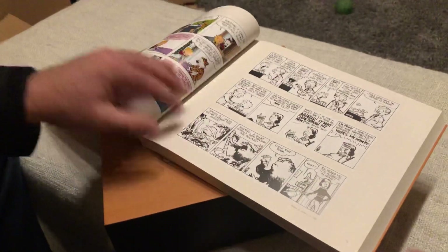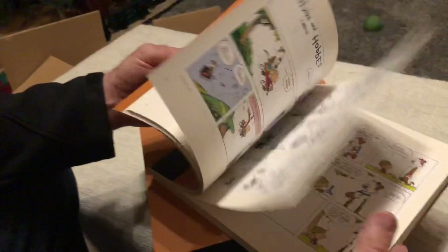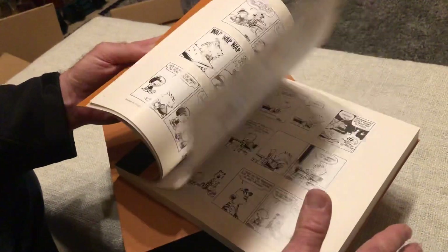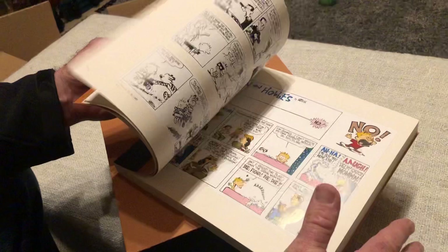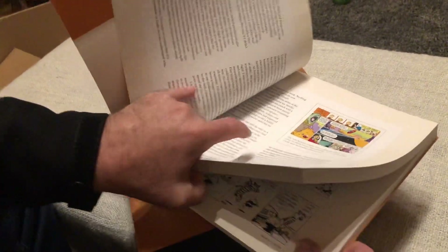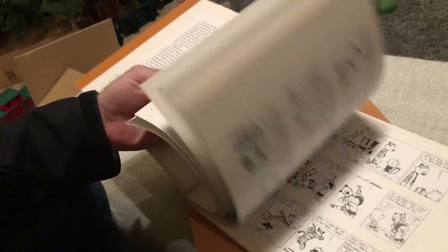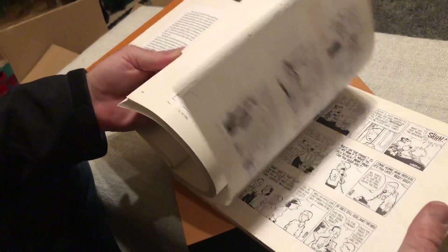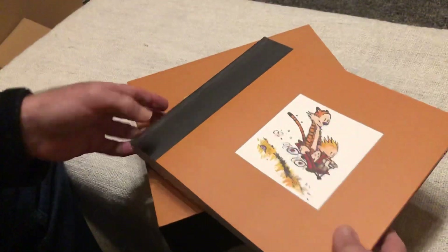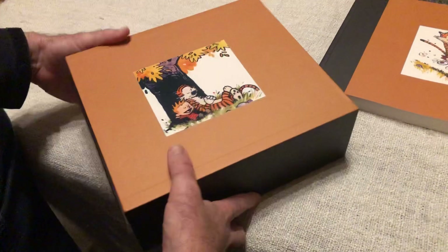This is supposed to be every single Calvin and Hobbes. If you're anywhere near my age — I'm in my 40s — as a kid, teenager, young adult, I used to buy all the Calvin and Hobbes. Of course you read them five million times and they kind of fall apart. I still had a couple I passed down to my kids but they were just dying.